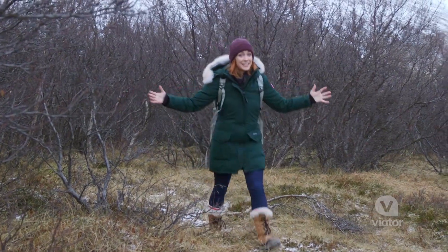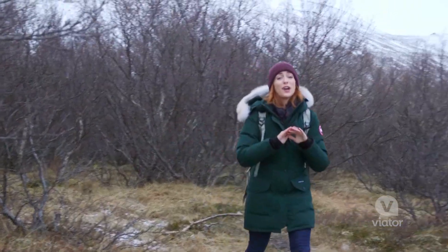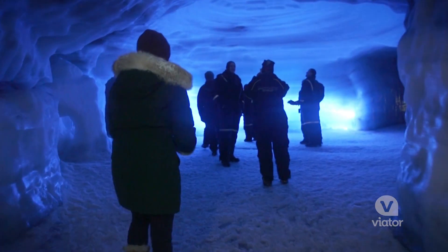Ice is important to Iceland — it's right in the name. Today we are learning all about it on an ice cave experience.